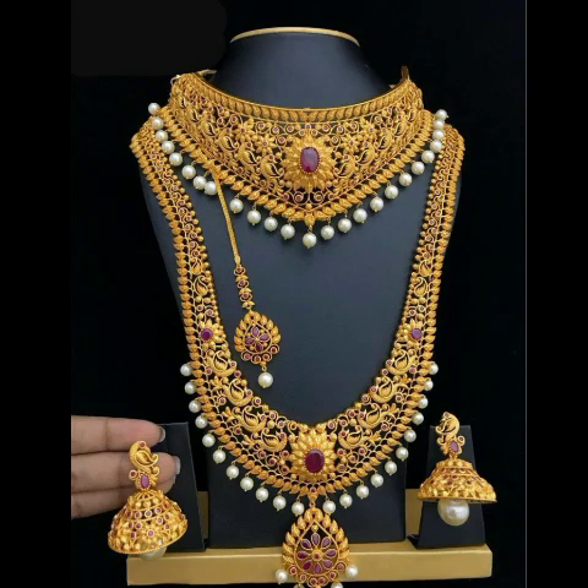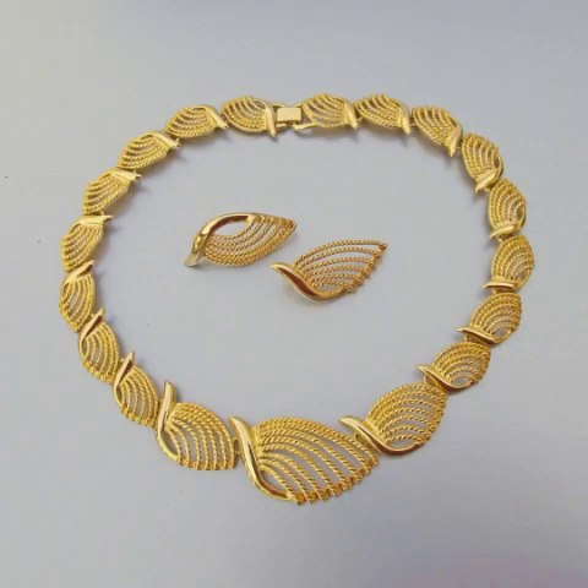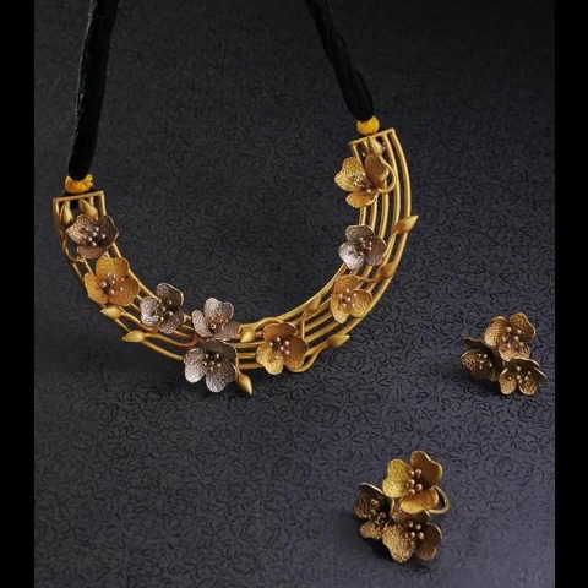Bismillahirrahmanirrahim, assalamualaikum viewers, once again welcome back to my channel, Best Jewels Collection. Friends, I hope you all are fine. Just like you can see, I am going to show you a very beautiful and decent gold jewelry, and we will get a very beautiful necklace.